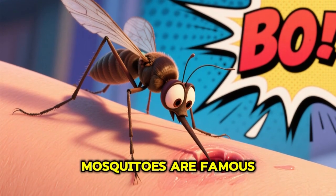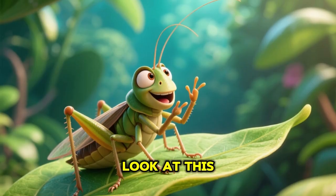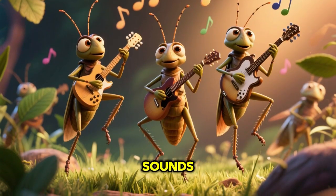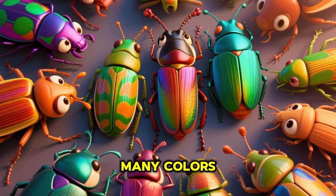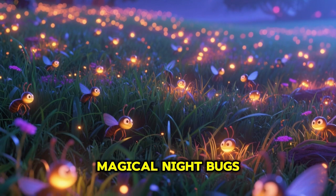Here comes the tiny mosquito — small and sneaky, mosquitoes are famous for their itchy bites. Look at this chirping cricket — musical night singers that make chirping sounds.